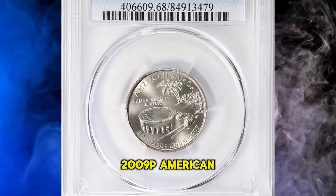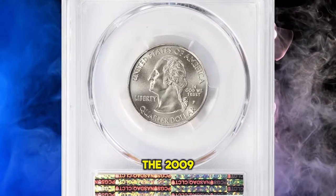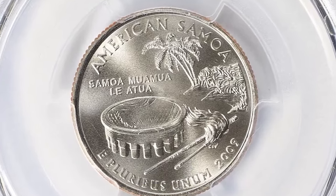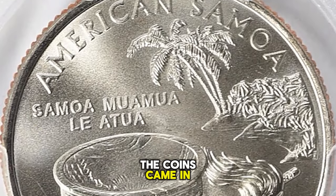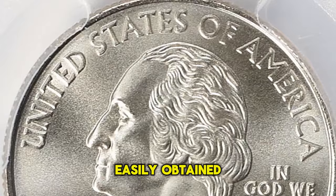2009-P American Samoa Quarter, graded Mint State 68 by PCGS. The 2009 American Samoa Quarters were officially released by the U.S. Mint on July 27, 2009, and the official release ceremony took place on September 4, 2009. The coins came in very nice quality, and examples up to about MS66 condition can be easily obtained.